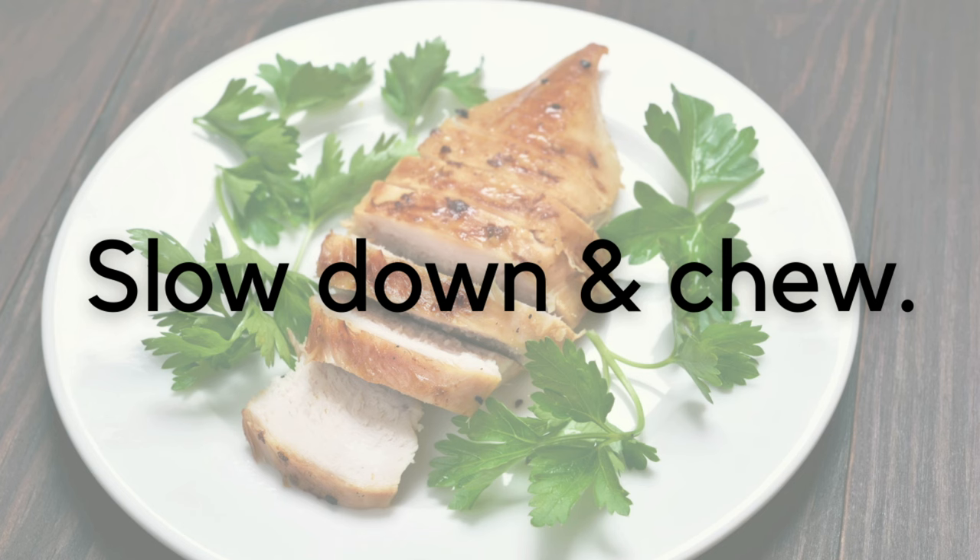Guideline number five: slow down and chew your food. How we eat can actually be just as important as what we eat when it comes to digestion. Digestion begins in the mouth with the mechanical breakdown of food from our teeth and our saliva, which has enzymes in it and starts to break down food. If we don't focus on chewing, we're missing an entire step of the digestive process and starting the stomach at a disadvantage anyway.